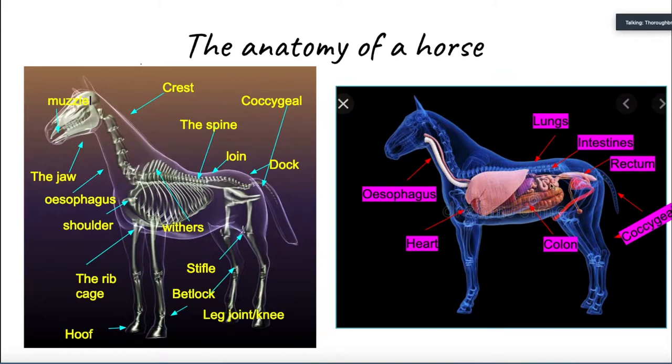We have intestines, and so do horses. Their intestines help them digest food that they eat, just as ours help us. They also have a heart just like humans — our hearts pump blood just like horses' do. Before we get on to the next part, this is only the basics, so it's not going into detail.